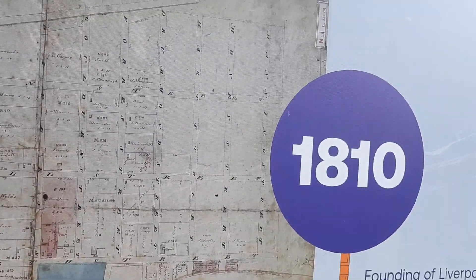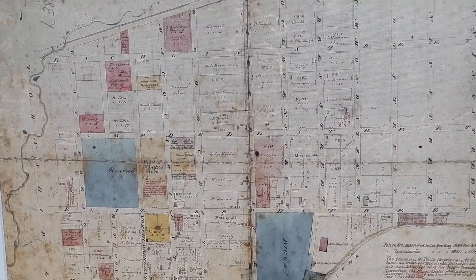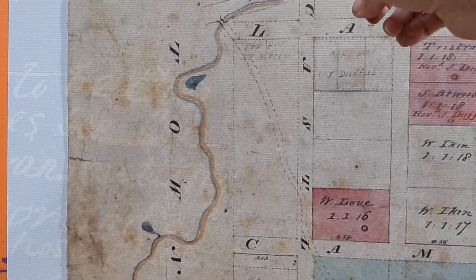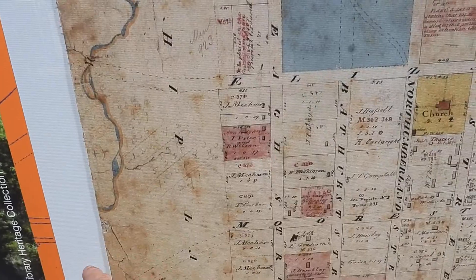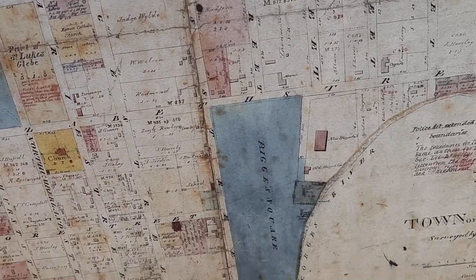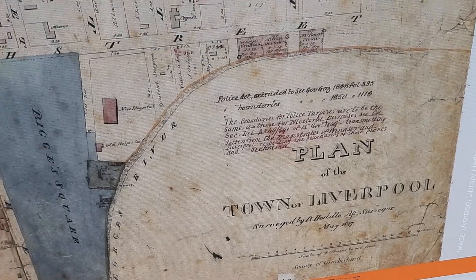Okay guys, this is an 1810 map of Liverpool. We've got Brickmaker's Creek. We can't see the Georges River on it. It's a plan for the town of Liverpool.